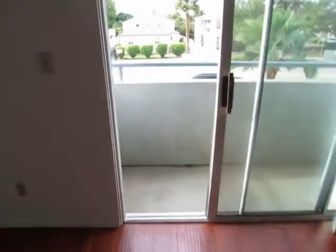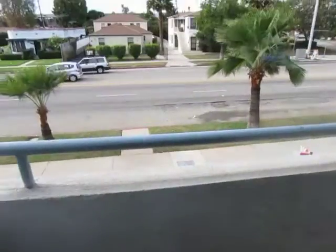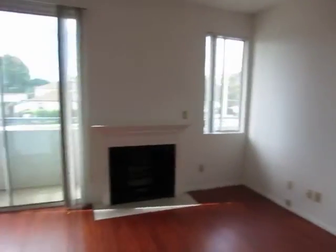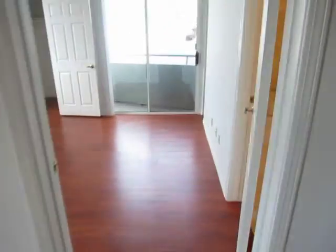Off the dining area there's a very large balcony. This is an upper street-facing unit. There's a beautiful fireplace here in the living area as well, with plenty of natural lighting.